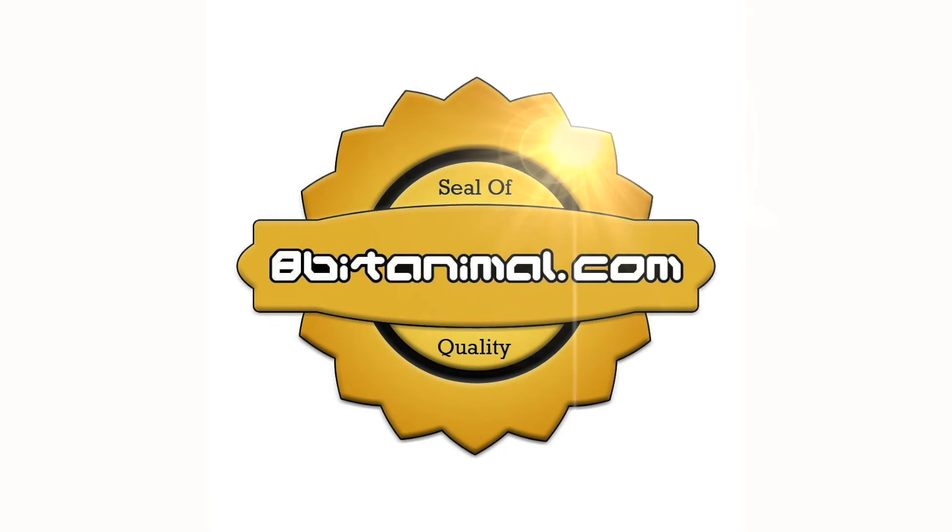This has been the 8-Bit Animal and I'll catch you beautiful people tomorrow.